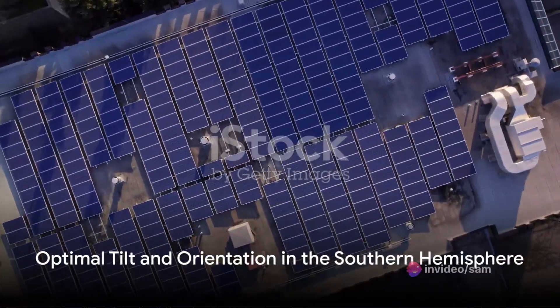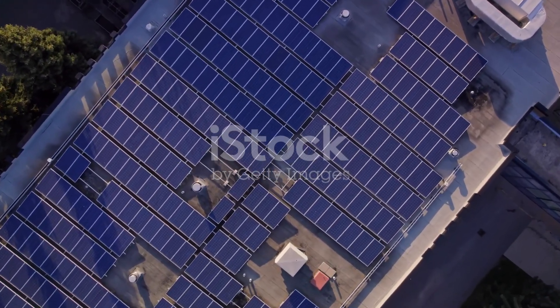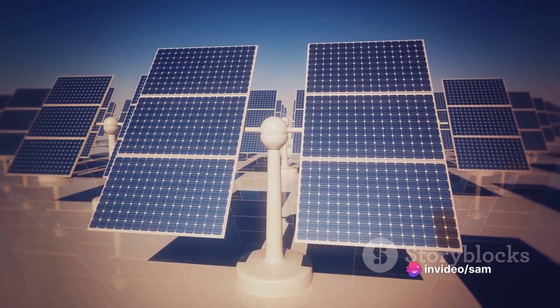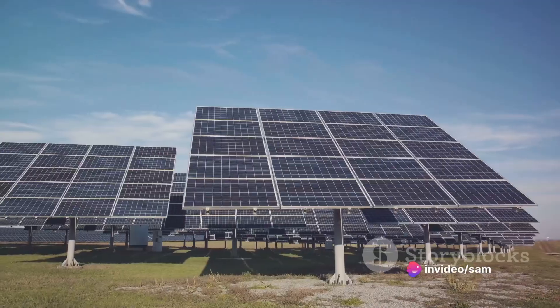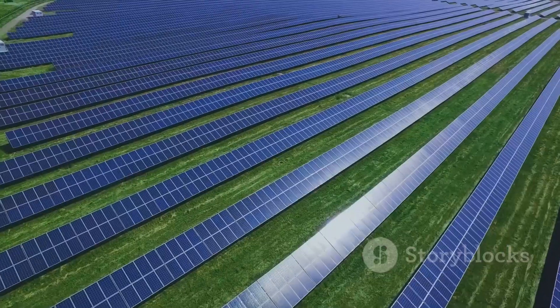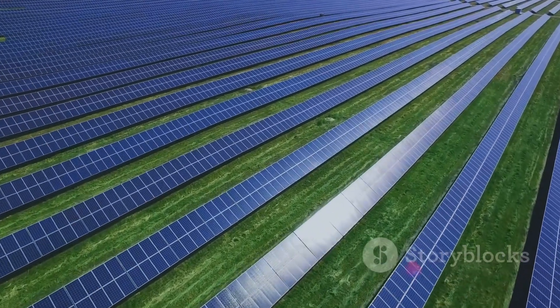Conversely, in the southern hemisphere, solar panels should be oriented towards true north. The tilt angle, similar to the northern hemisphere, should also be equal to the latitude of the location. However, in this case, the sun is in the northern part of the sky, hence the switch in orientation. During winter, a steeper tilt towards the north can help to optimize sunlight absorption.